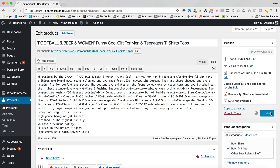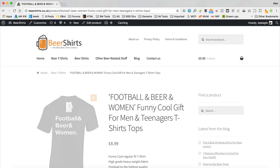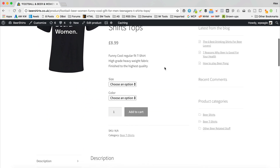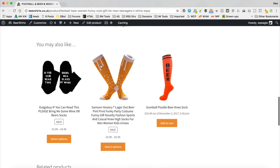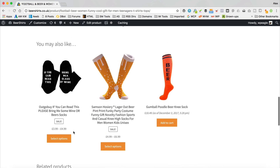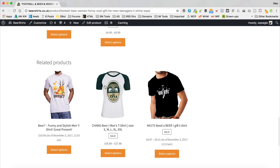Let's go up and save the product. There we go, that's saved. Go to 'View Product' and then if we scroll down — here we go. Here's our 'You May Also Like' section, which is the upsells. That's working perfectly. We've still got our related products here as well, which is the auto-generated one.